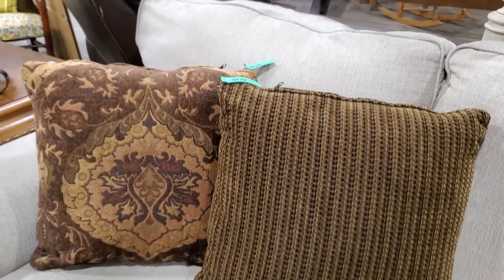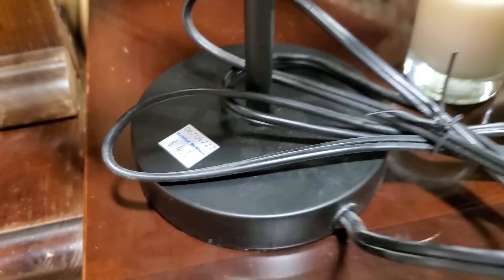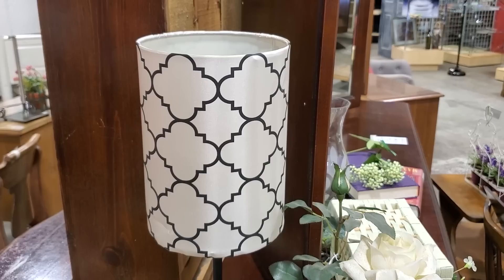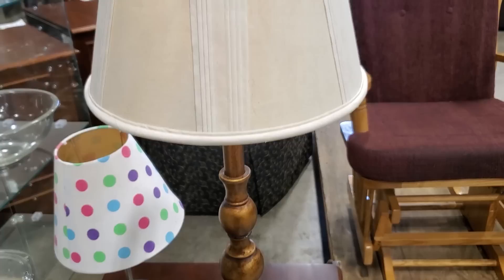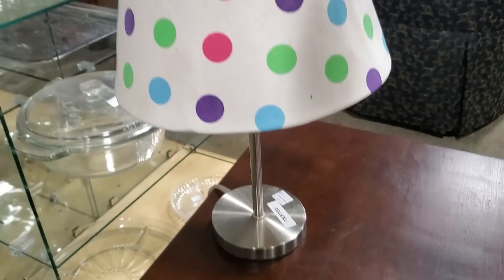They actually had a buggy full of pillows out front for $1 a pillow. And like I always say, definitely check out the Habitat ReStore for lamps. So this one was a little over $4 — I thought that was really modern. And look at this one for $14. You know, they're getting new items in every day, so it is fun to go there several times a week just to see what they've got in.